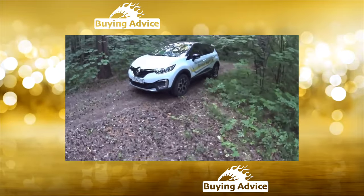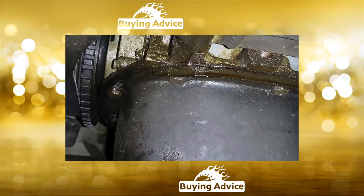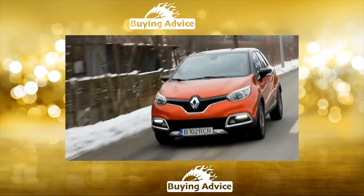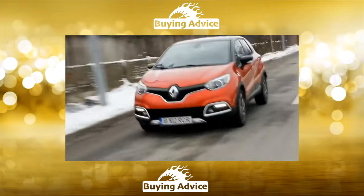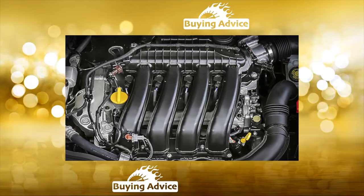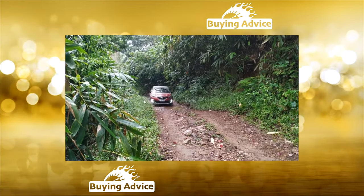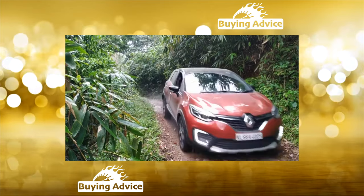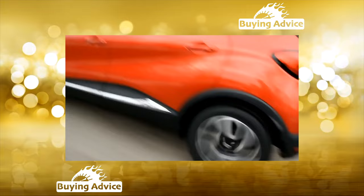With Renault Captur — an engineering copy, blood and Duster's twin in terms of the lion's share of pieces of iron — things are a little different. The car saw the light only in 2016, managed to drive a little less than a hundred thousand and had not yet managed to earn its own name. The short history also creates another drawback: only the buyer whose budget exceeds 750,000 rubles can afford a used crossover.